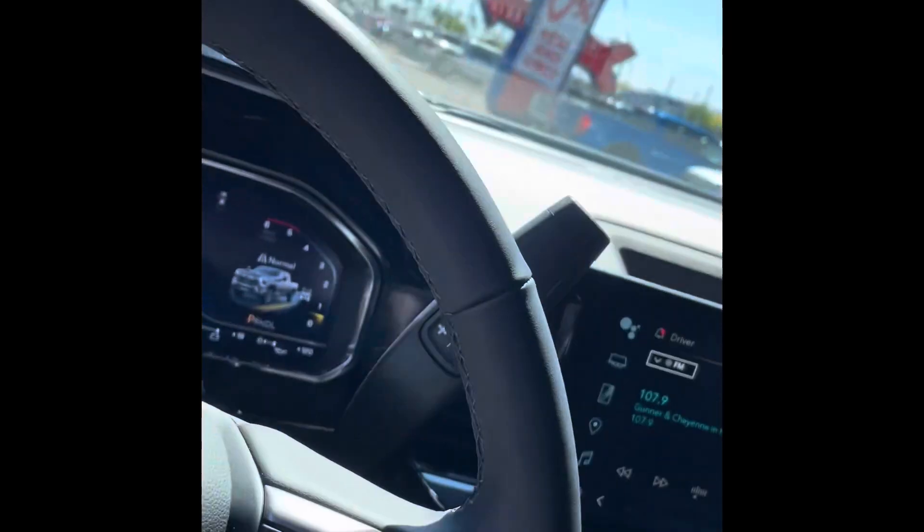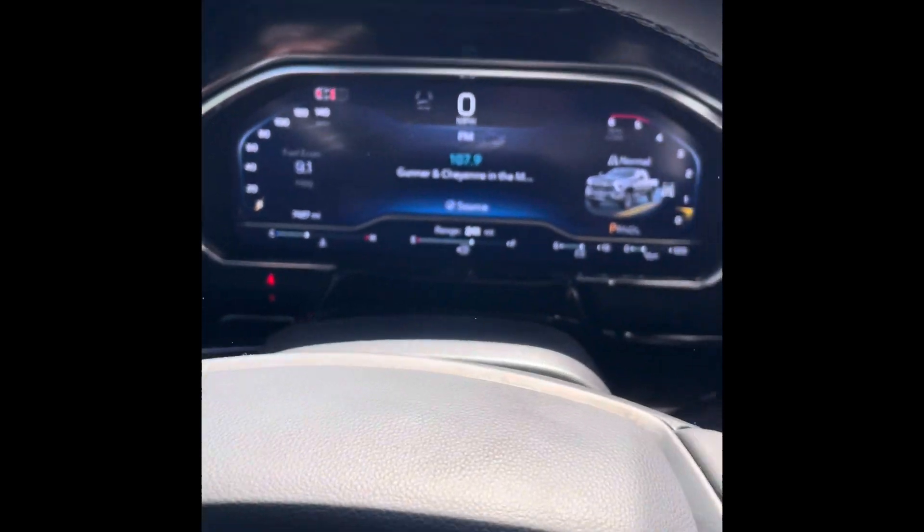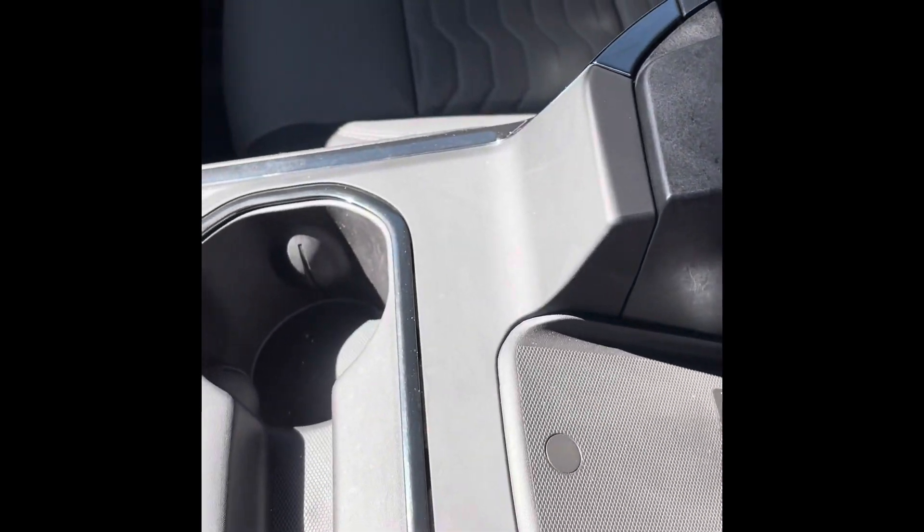Hopping inside real quick to show you some cool features. It has a bigger screen in the front which is nice, everything's digital on the display, and it also comes with a wireless charging pad right there — always nice to have.